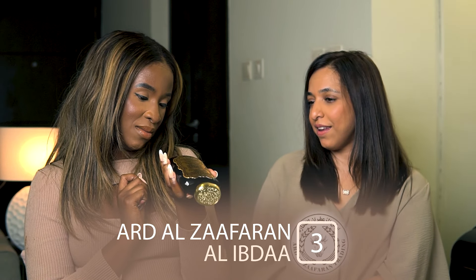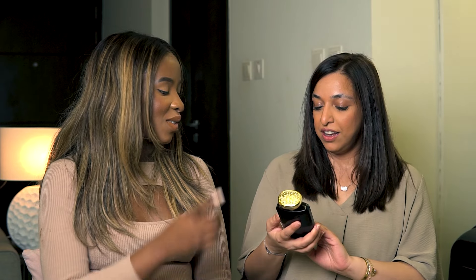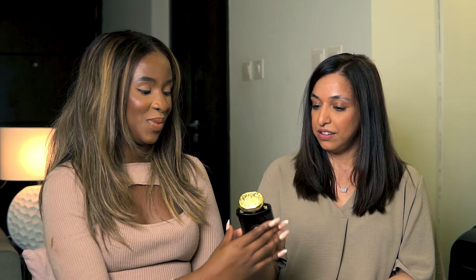Next we have Al Ibdaa. I need to find out who it's by, but this was a fragrance I saw online and I was completely won over by the bottle. It's a nice bottle — it gives off power and money vibes. It's like an Arabic scroll design, with lots of swirls. It's very very pretty.